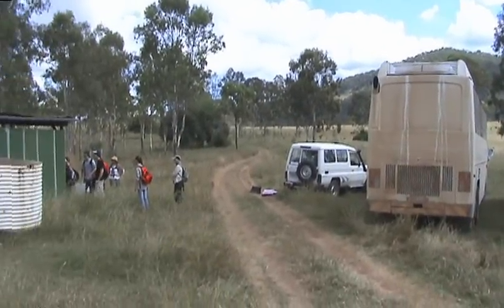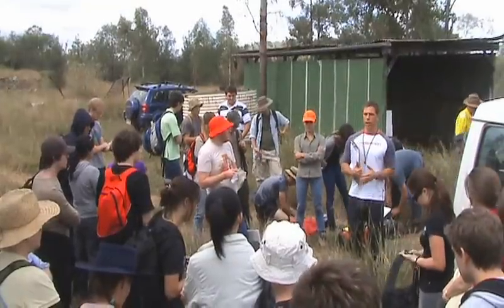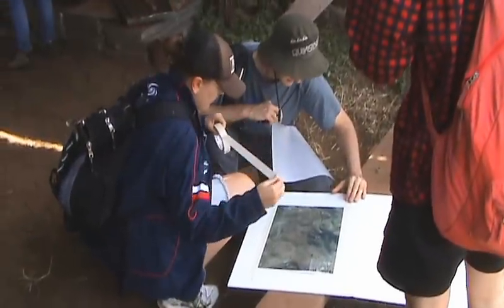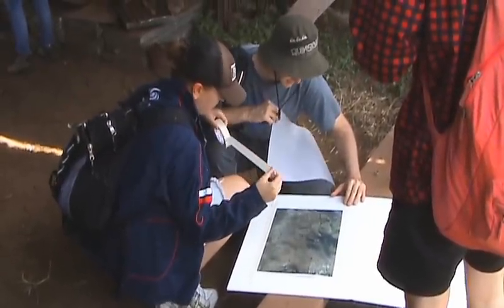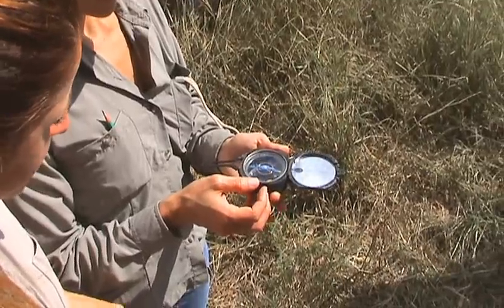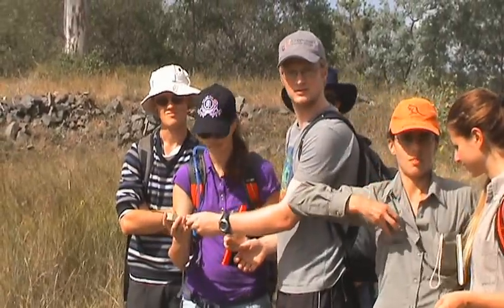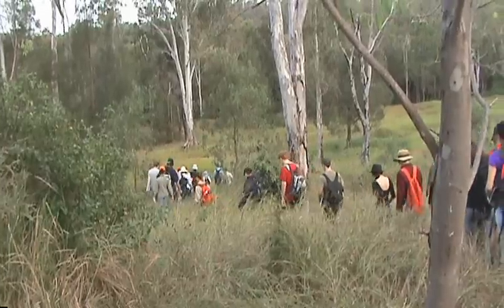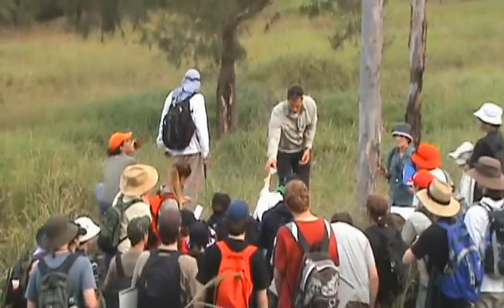Yet it's a very tectonically active continent. It's the fastest-moving continental landmass, migrating north at a rate of about five to seven centimeters per year. It's like a big truck on the road, running over bumps — the Ontong Java Plateau, Papua New Guinea — and that's essentially what Australia has been doing for the past 40 million years.